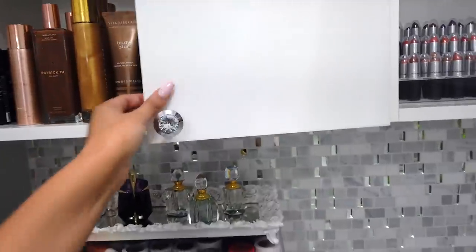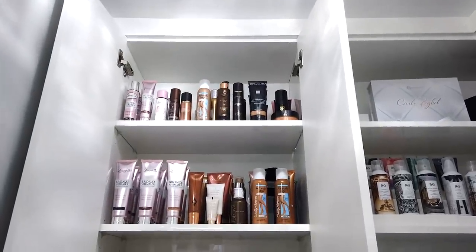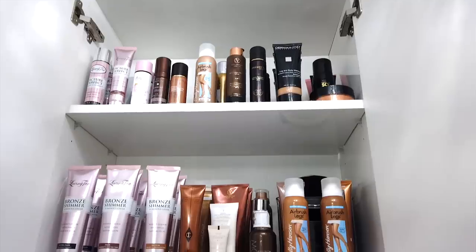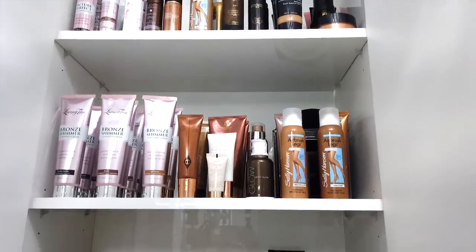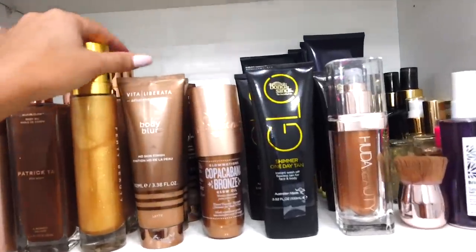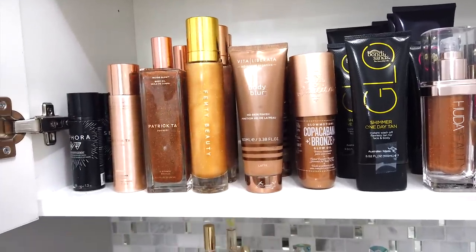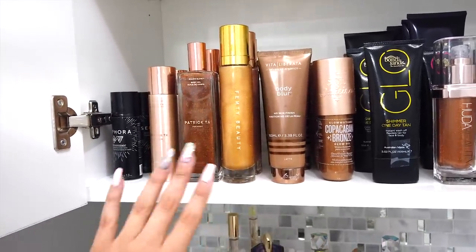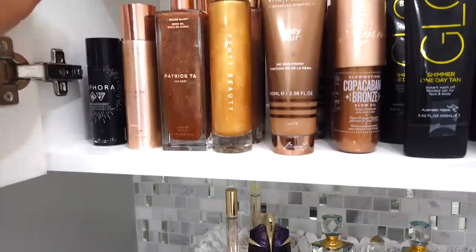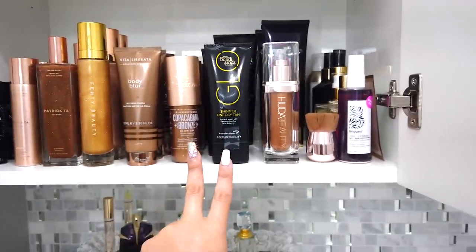So first I'm going to show you this cabinet because it's literally my favorite — every time I open it I just have to react. This is my glow cabinet. All my body bronzers, body makeup, all of that good stuff. My favorites are definitely the Fenty Beauty and the Vita Liberata Body Blur, which is an all-time favorite. I also love the new Patrick Ta items and this Sephora one that has a really pretty natural glow.